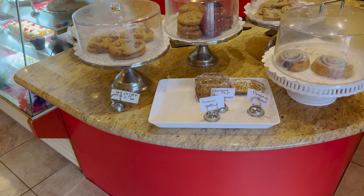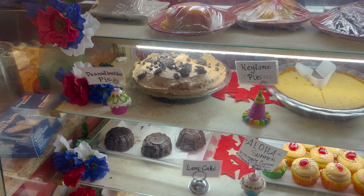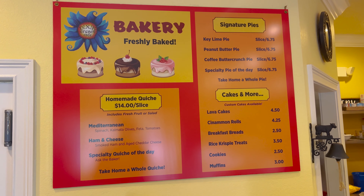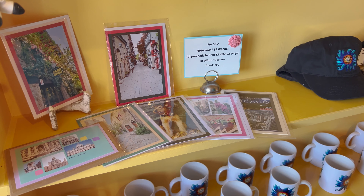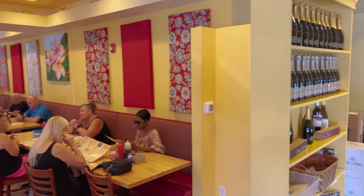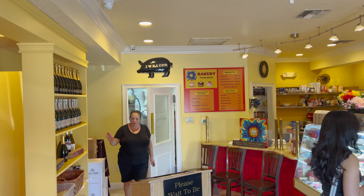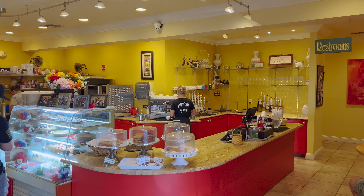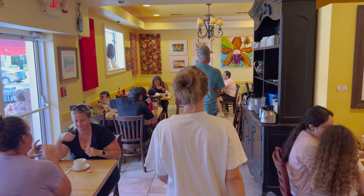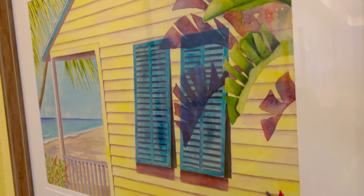They have banana bread, cinnamon roll cookies, peanut butter pie, lava cake, and T-line pie. Their bakery menu looks great. Some items are for sale with proceeds benefiting Matthew's Hope in Winter Garden. They're seating all over this way. They've got some very interesting items — I'm excited to try it. Looks like you can possibly just come up and order some of the bakery items too. We just got called back, so we're heading in. This is actually a pretty big place.